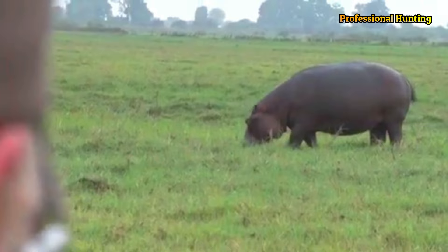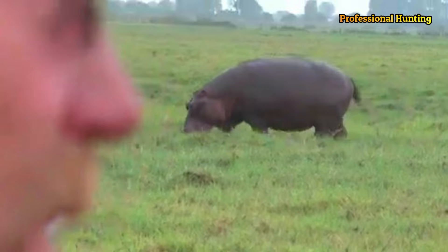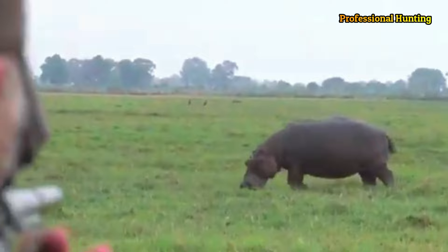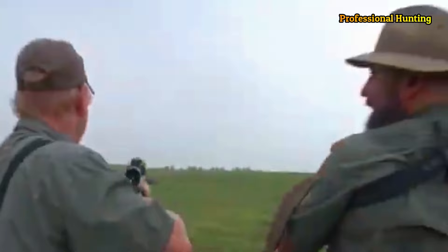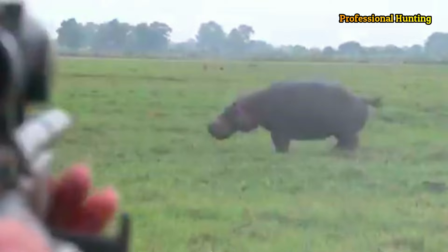Females are smaller and lighter than males, weighing between 1,300 and 1,500 kilograms. While older males are much larger, weighing up to 3,200 kilograms. It appears that male hippopotamuses continue to grow in size throughout their lives, while females reach their maximum size when they reach about 25 years old.